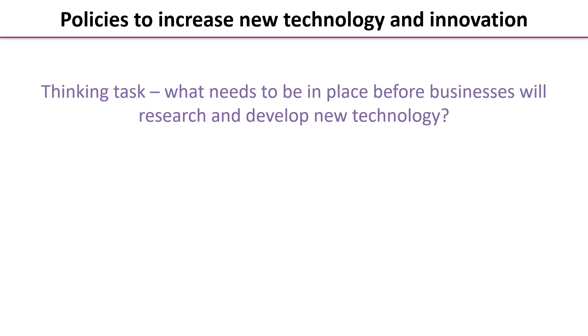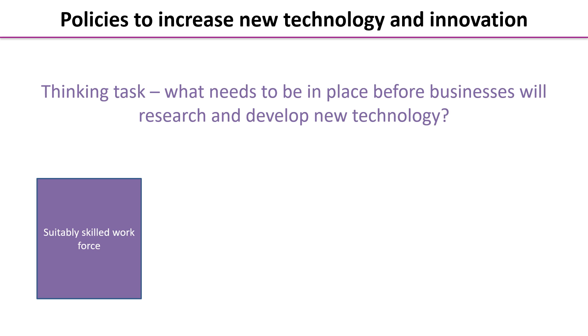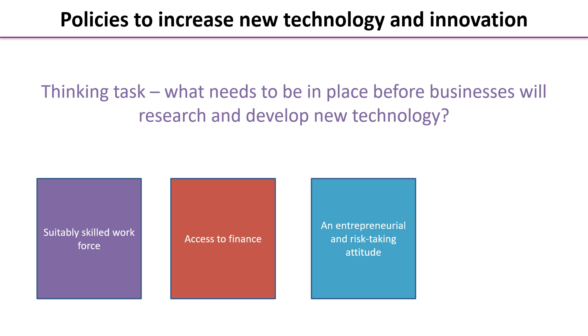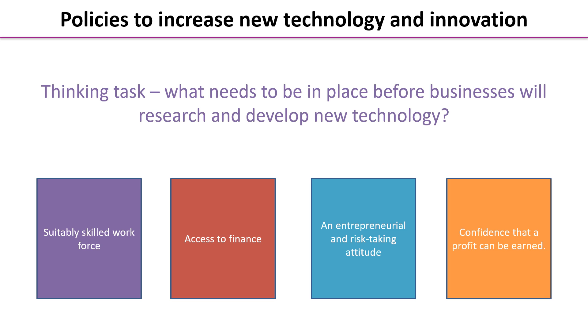There are a number of things you could have said. First of all, you're going to need a suitably skilled workforce, access to finance, a suitably entrepreneurial and risk-taking attitude, and sufficient confidence that a profit can be earned from research and development.